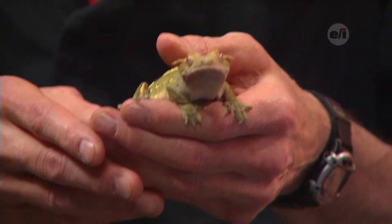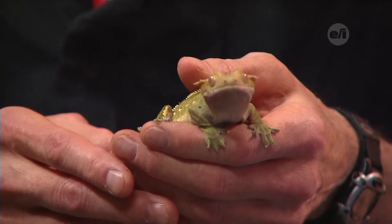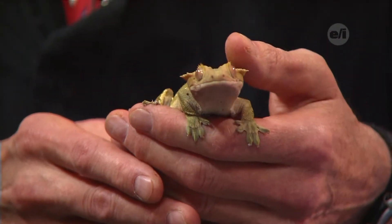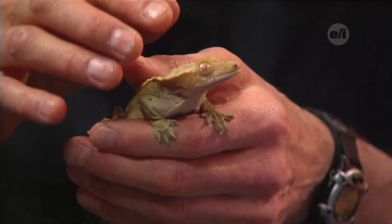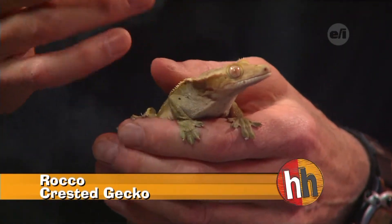We've got Rocco - he comes from New Caledonia, that's an island on the east side, east of Australia. He's a really cool gecko. He doesn't have any eyelids, so he uses his tongue to moisten his eyes and clean debris out of them.